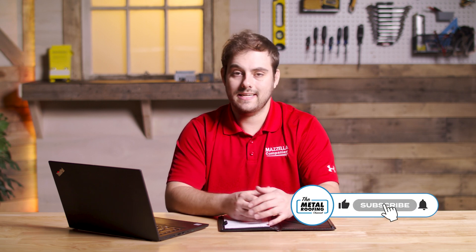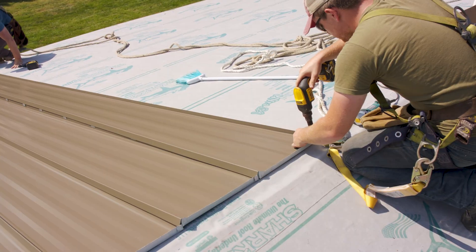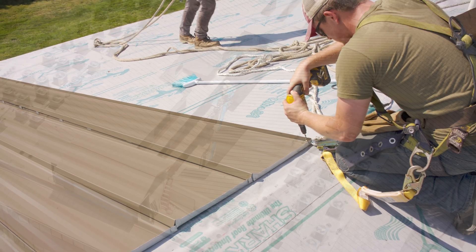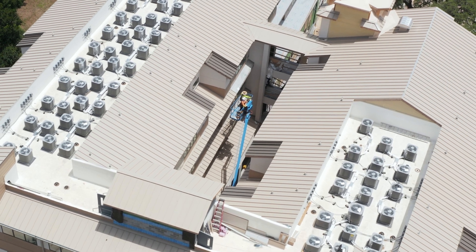When it comes to construction, whether it be residential or commercial, you have lots of trades and subcontractors all working together to get their individual jobs done based on the schedule of the overall building's project. And the challenge for a general contractor, construction manager, or architect is getting all of those companies and people scheduled when they should get their job done.